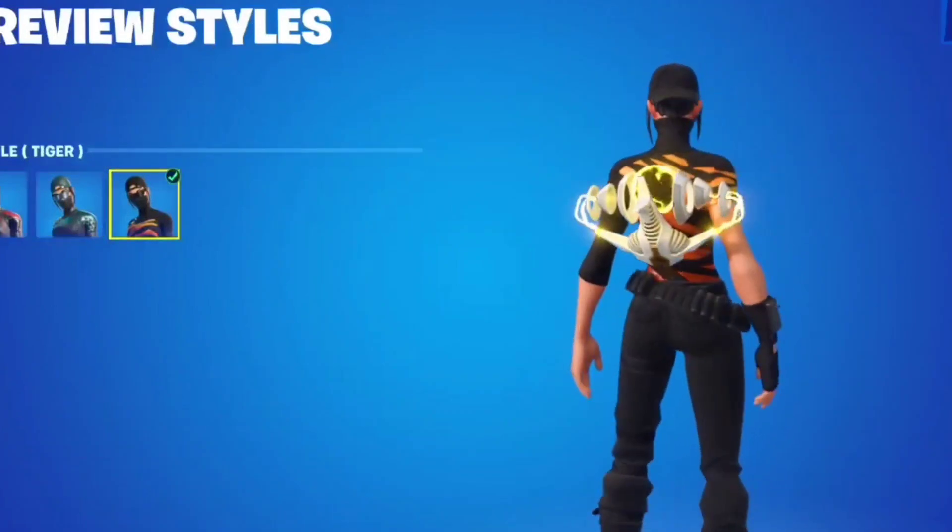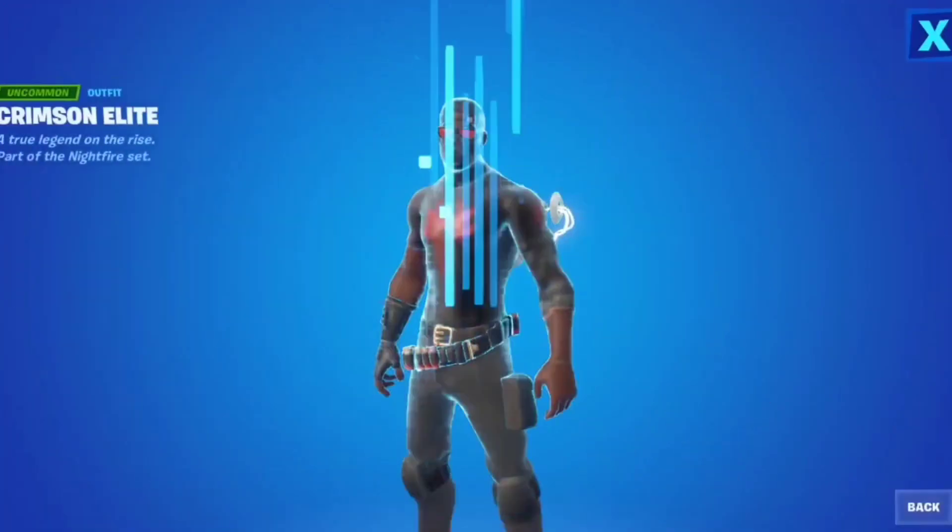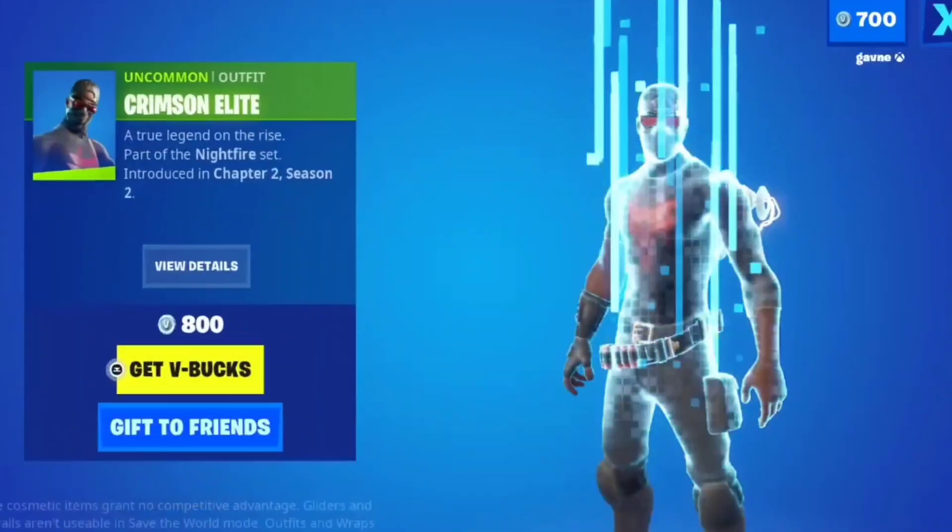The Scarlet Commander skin is fine. I kind of wish you could take off the mask, but it is a pretty clean skin. I feel like it would be a sweaty skin. Crimson Elite is less of a sweat skin — it doesn't have any styles — 800 V-Bucks.